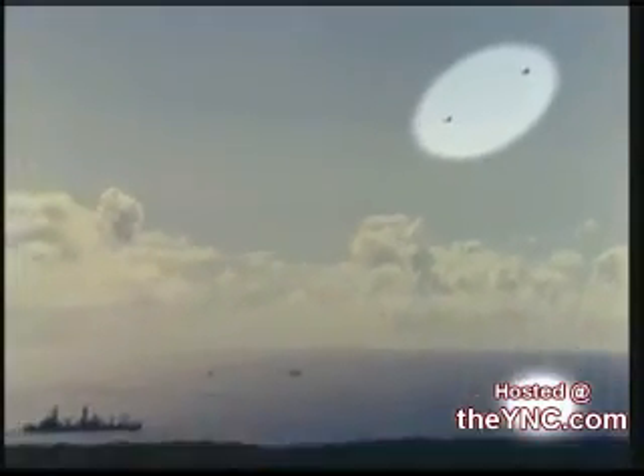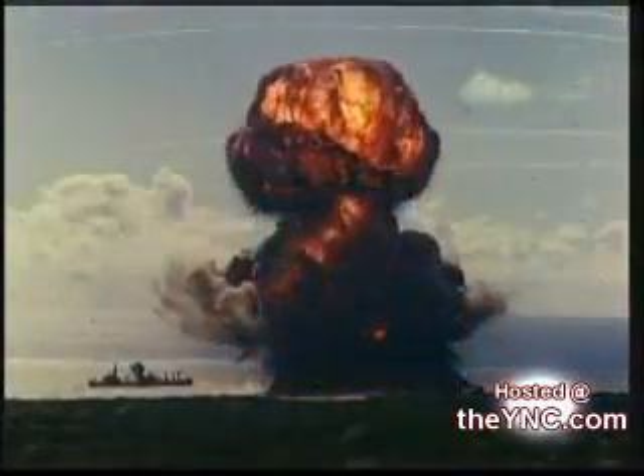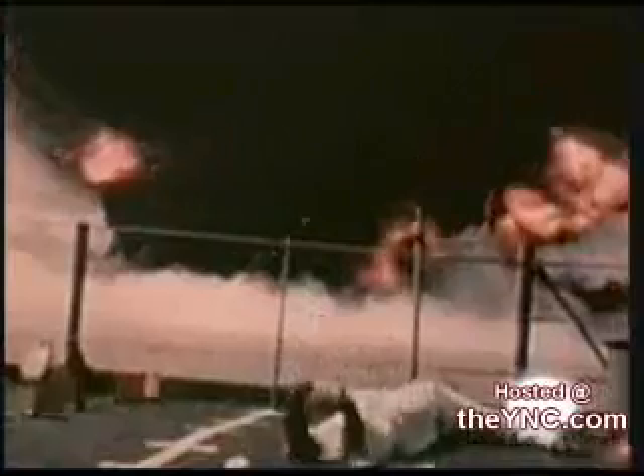Watch as two surveillance blimps are blown out of the sky. Cameras mounted aboard the ships record the destruction. The shock waves are mighty enough to rip through steel walls. Heavy radar equipment is sent flying.